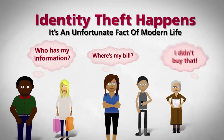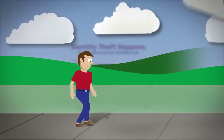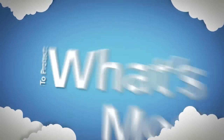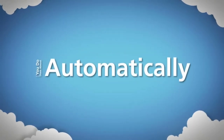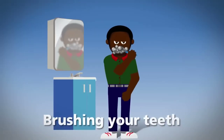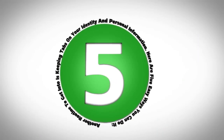Identity theft happens. It's an unfortunate fact of modern life. But there are certain steps you can take to help keep your personal information from falling into the wrong hands. Every day you do things to protect what's most important to you, and you do them almost automatically — routine things like looking both ways before you cross, brushing your teeth, and buckling your seatbelt. Another routine to get into is keeping tabs on your identity and personal information.